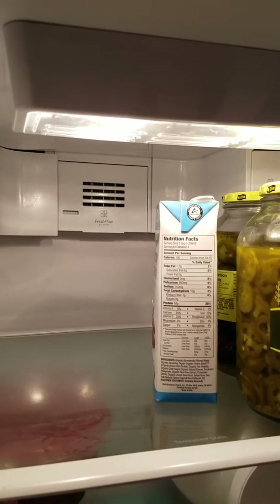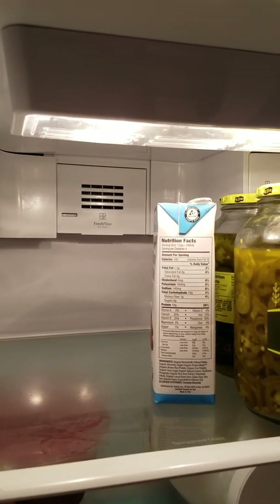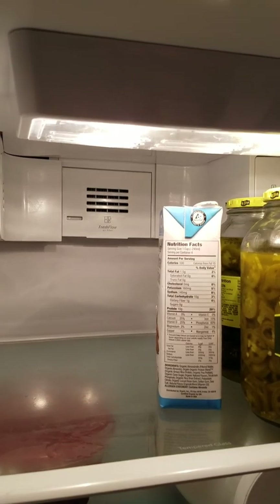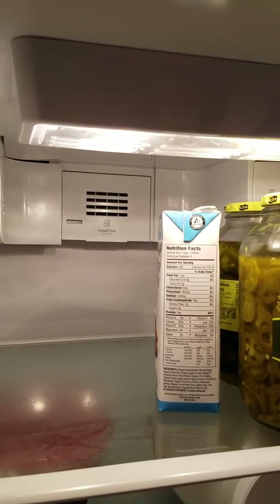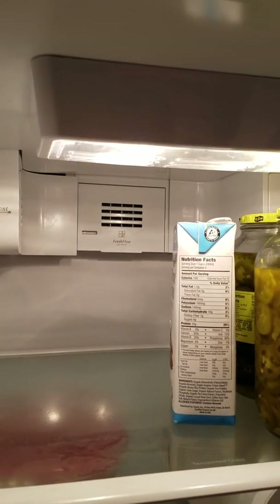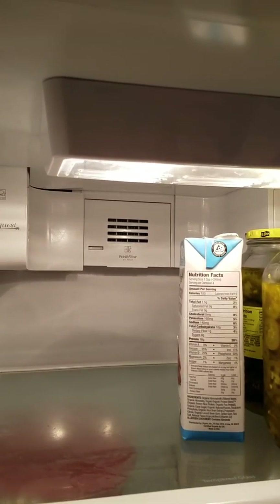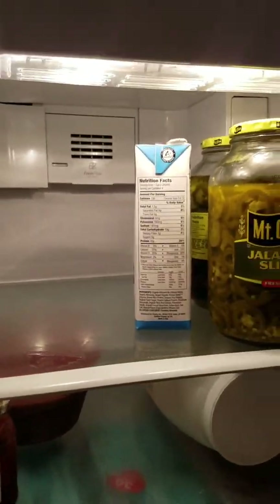If you know anybody with the same appliance, please share this video, have them like it, have them comment. Let's make Whirlpool accountable if they should be accountable, or let's make Lowe's accountable if they should be accountable. Thank you. Have a blessed day.